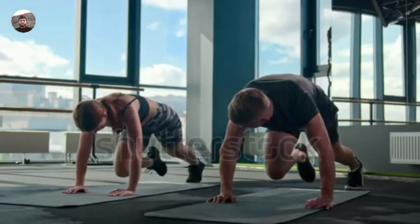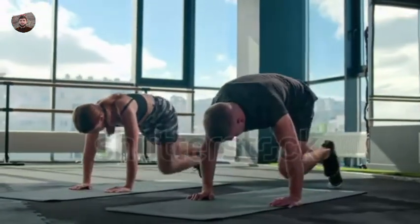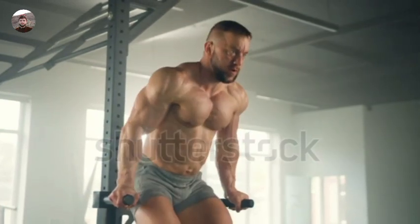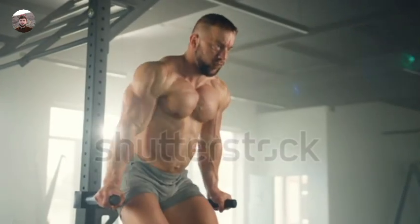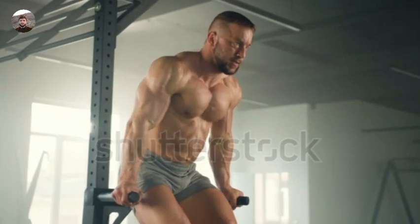Certainly. Here are 10 tips to help you gain muscle. Tip 1: Resistance training. Incorporate weightlifting or bodyweight exercises into your routine. Focus on compound movements like squats, deadlifts, bench presses, and rows, as they target multiple muscle groups at once.